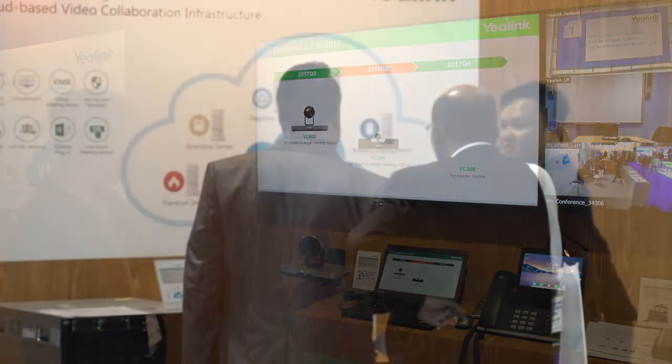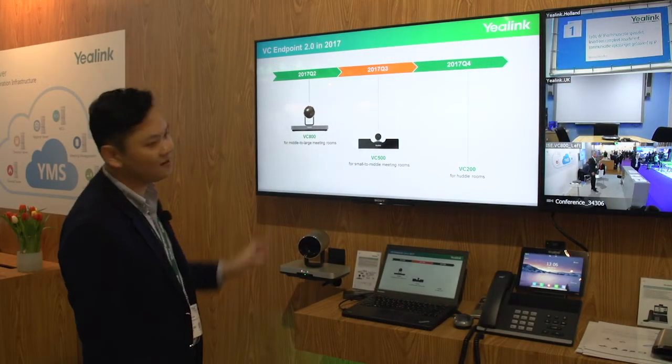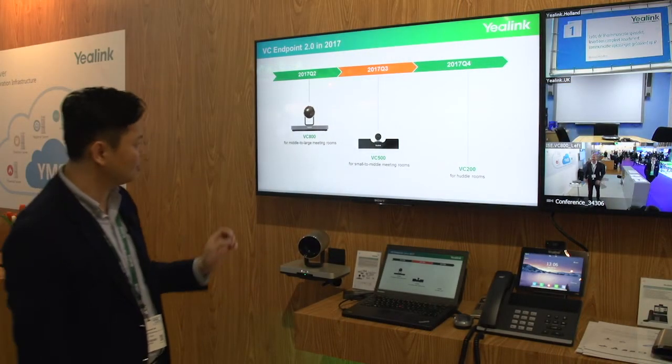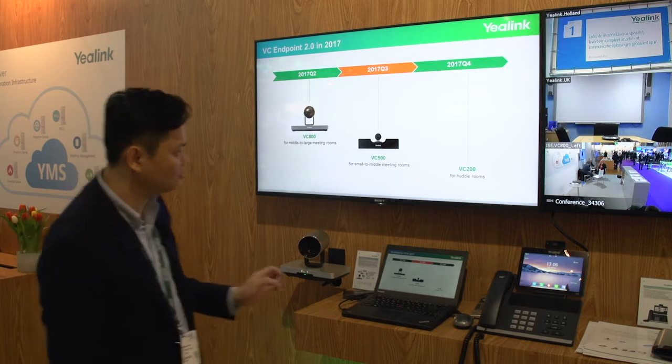For the VC endpoint version 2, we have three products to cover from middle to large conference rooms, and also hand rooms.